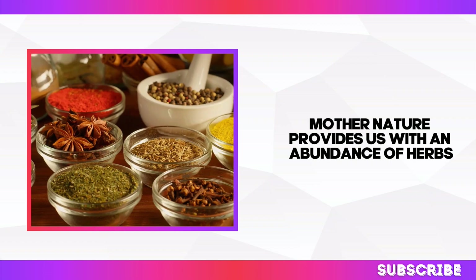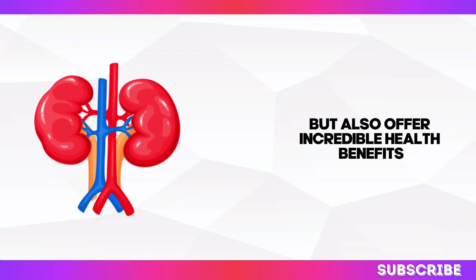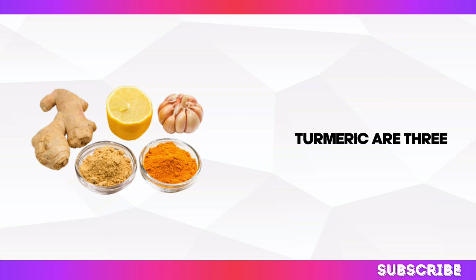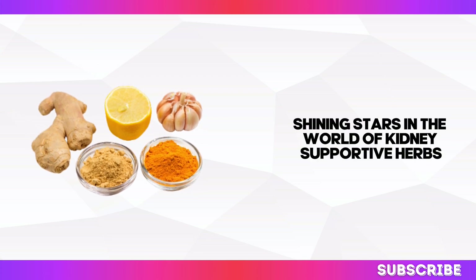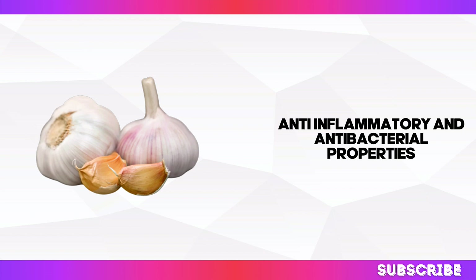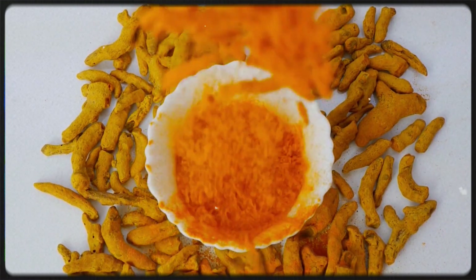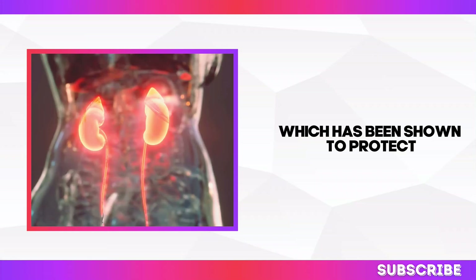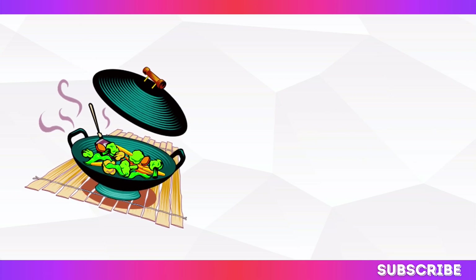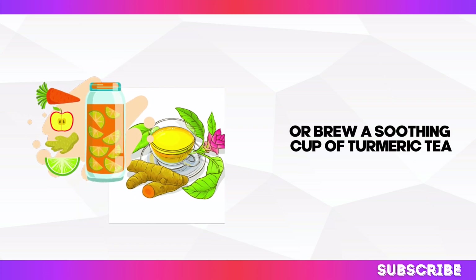Mother Nature provides us with an abundance of herbs and spices that not only enhance the flavour of our food, but also offer incredible health benefits, including support for our kidneys. Garlic, ginger, and turmeric are three shining stars in the world of kidney-supportive herbs. Garlic possesses natural anti-inflammatory and antibacterial properties, while ginger can help reduce nausea and improve digestion. Turmeric contains a powerful compound called curcumin, which has been shown to protect kidney cells from damage. Incorporate these herbs by adding minced garlic to stir-fries, grating fresh ginger into smoothies, or brewing a soothing cup of turmeric tea.